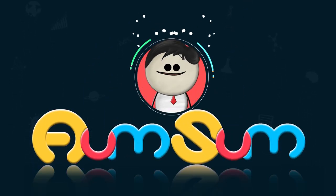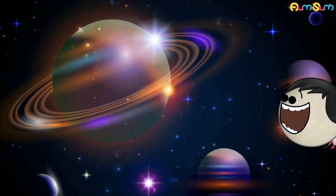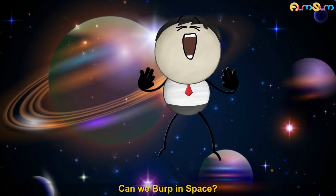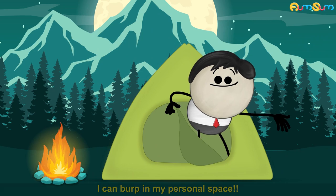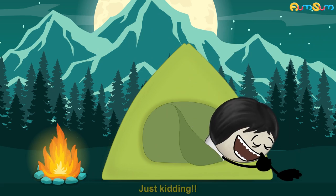It's AumSum Time! Can we burp in space? I can burp in my personal space. Just kidding.